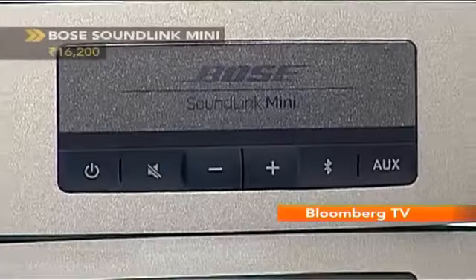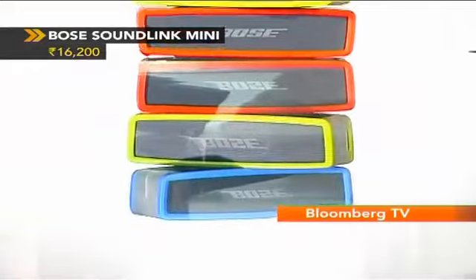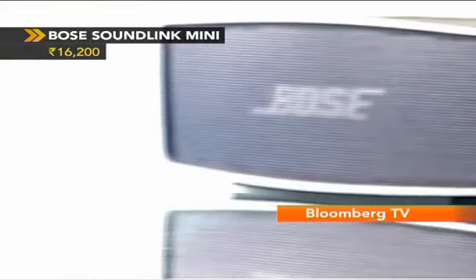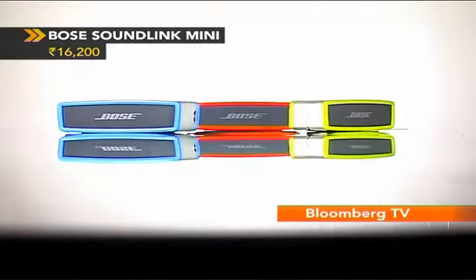We also have to suggest the SoundLink Mini from Bose. One look at its small form factor and you think it's just another portable speaker — but believe us, it gives the deepest bass and is way louder than some of the powered speakers out there. Aluminium body, Bluetooth interface for wireless connectivity, great for the bedside table or the balcony. It's small enough to move around the house wherever needed and can easily slip into your bag as well.